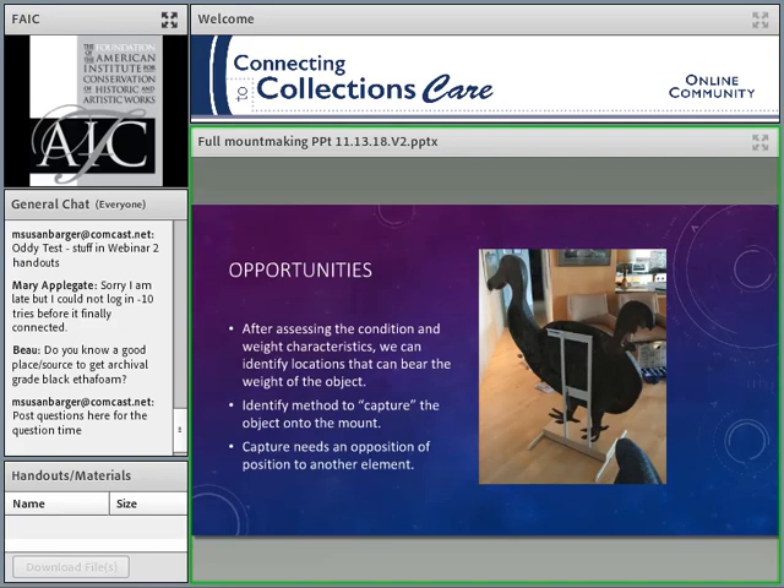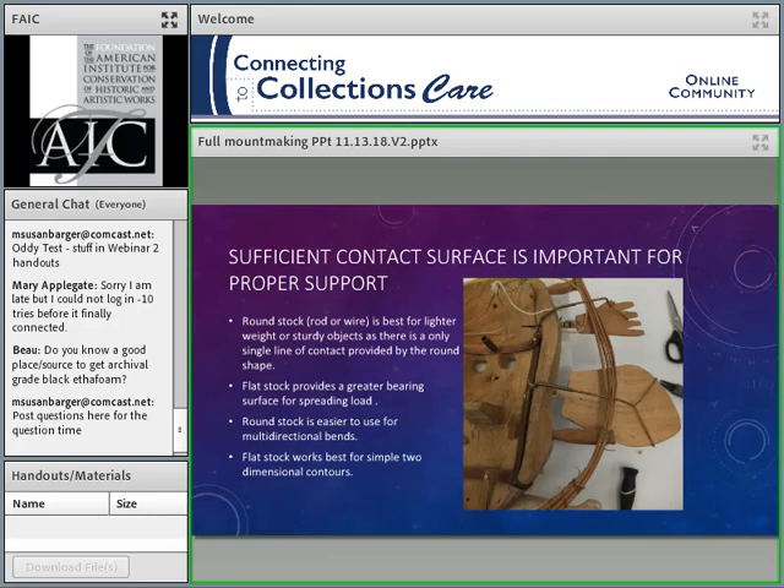We want to look at the opportunities. This is a dodo bird circus wagon ornament that happened to have a whole mounting system from when it was on the circus wagon, so we were able to use some of those holes and attachments because they were nice and sound. A lot of the time we're looking for where can we reach around it, where can we take the weight. We need to identify a method to capture that object — a set of retainers or grabbers that come around the top in opposition to the weight-bearing support below, so the object can't sneak out of the mount.